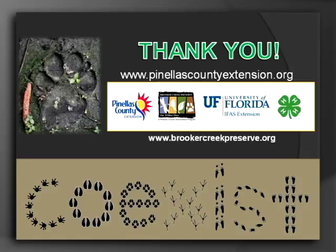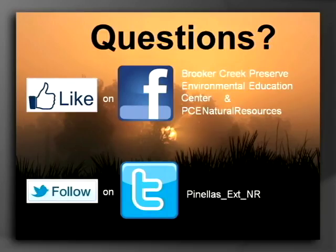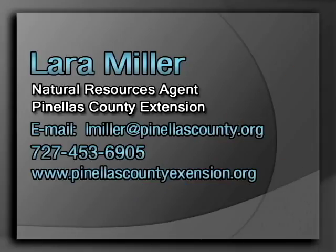Here on the left is the coyote print I found at Brooker Creek Preserve — you can see the two top tracks that registered. Without those I would have thought it was a bobcat for sure. Remember, coyotes are trying to make it just like we are — we need to learn to live with all of the wildlife that we interact with. If you're on Facebook or Twitter, Brooker Creek Preserve has a Facebook page and I have a Facebook page and Twitter account for natural resources updates. You can find my contact information on the Pinellas County Extension website. Thank you for your time.